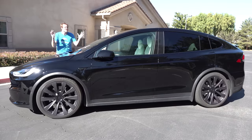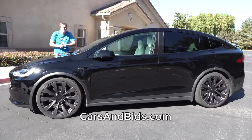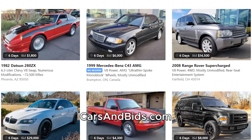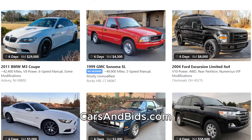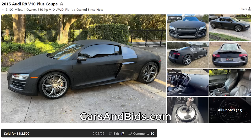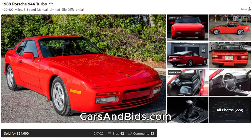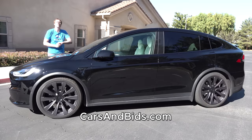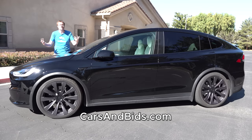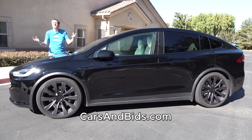Before I get started, be sure to check out Cars and Bids, my enthusiast car auction website for cool cars from the modern era, now with free listings. We've had some great sales recently, including a Tesla Model S Plaid that sold for $137,000, an Audi R8 V10 Plus for over $112,000, and a Porsche 944 Turbo with low mileage that brought over $54,000. If you're looking to buy or sell a cool enthusiast car from the 1980s to now, check out carsandbids.com.